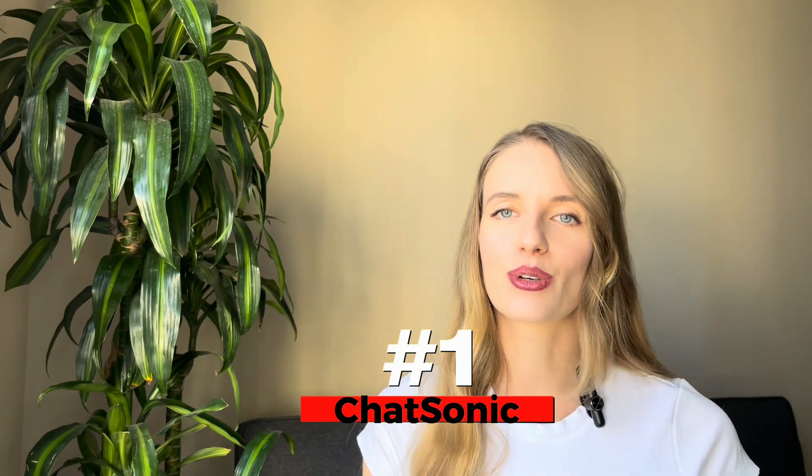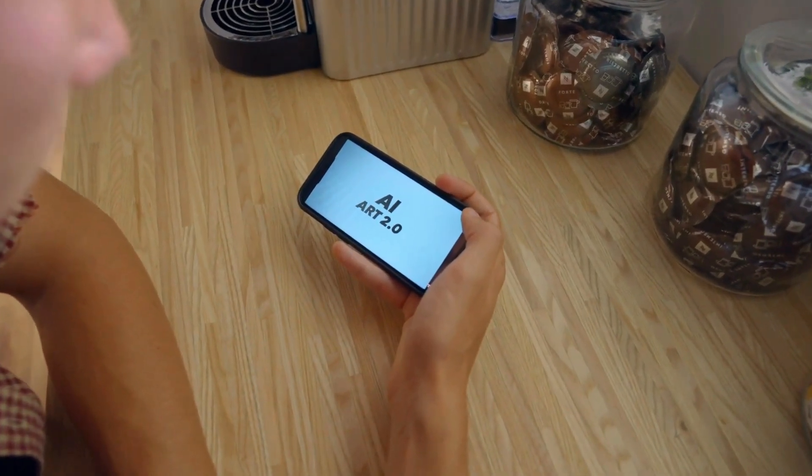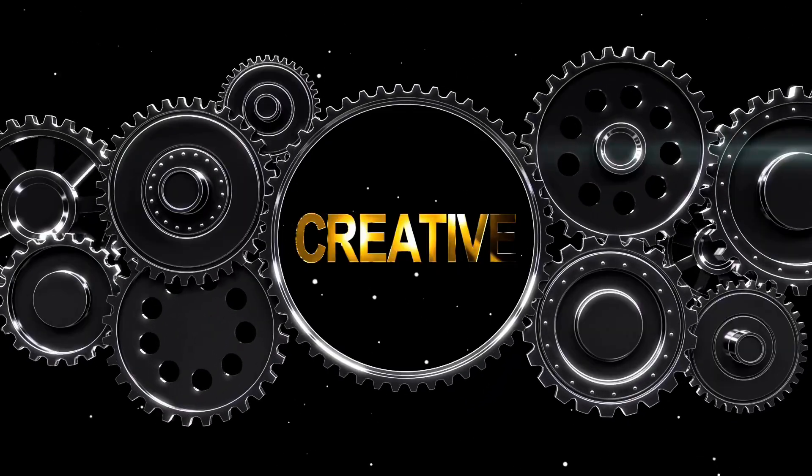Last but not least — and my personal favorite — is ChatSonic. It's an AI chatbot that can do everything ChatGPT can do, and even more. It can hold conversation, generate text, translate languages, and more. It can also generate graphics such as logo icons and illustrations based on your description. ChatSonic is powered by Sonic.